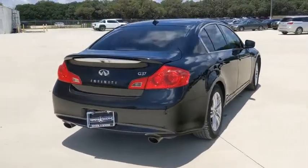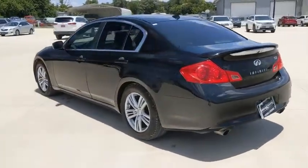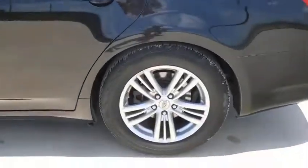Here are some of this vehicle's great options: traction control, power passenger seat, leather-wrapped steering wheel, dual airbags, alloy wheels, power steering, four-wheel disc brakes.